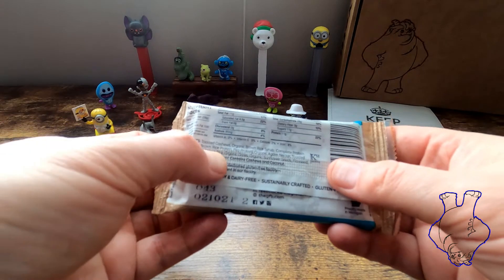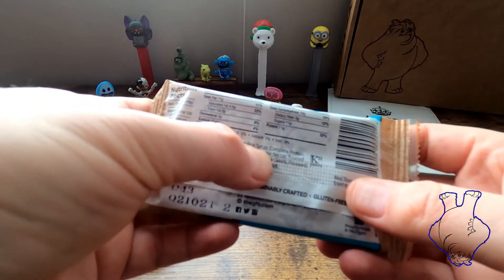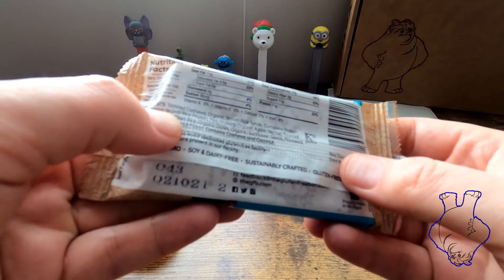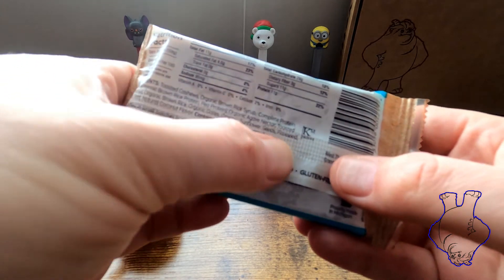Alright, ingredients: toasted cashews — that seems to be a very popular filler and creamer. Organic brown rice syrup, because when they're ground up they're kind of creamy. Complete protein blend, sounds delicious. Agave nectar, toasted coconut, organic rice, organic dates, organic sunflower seeds.